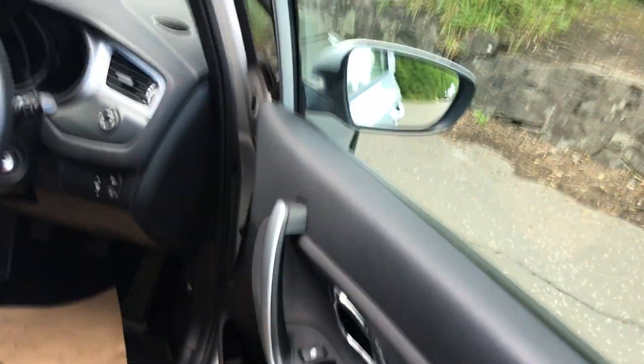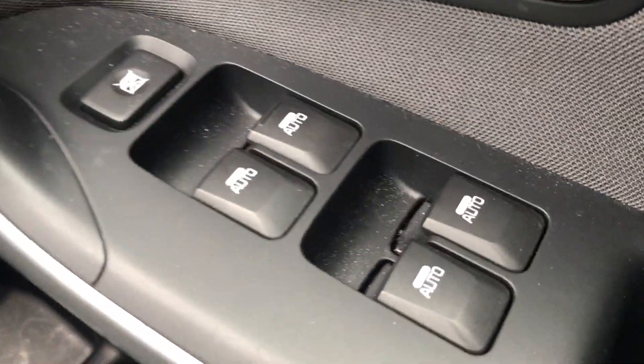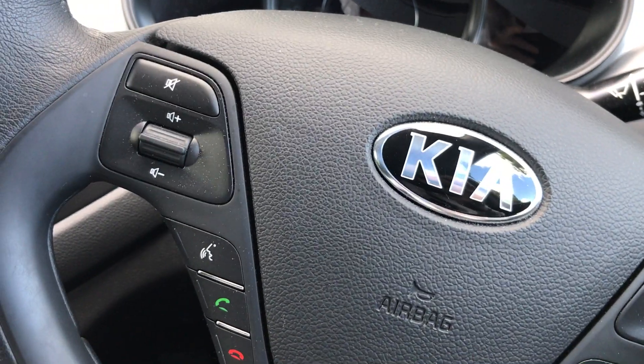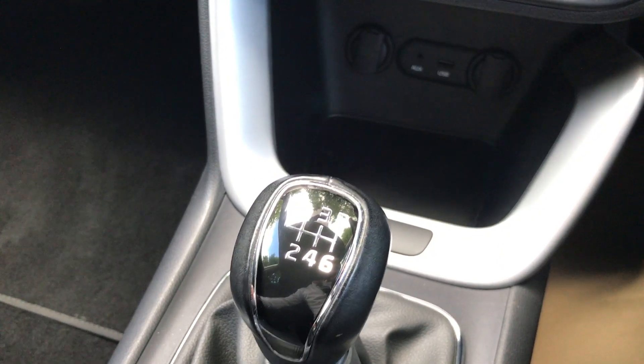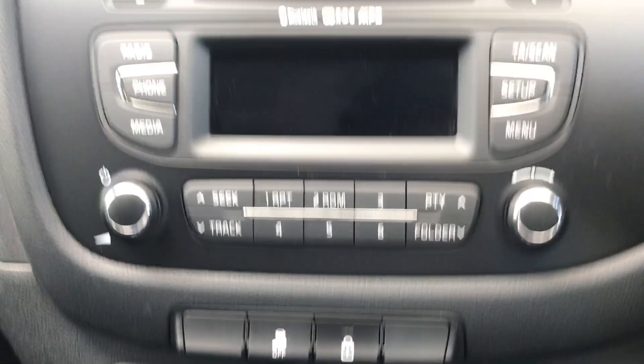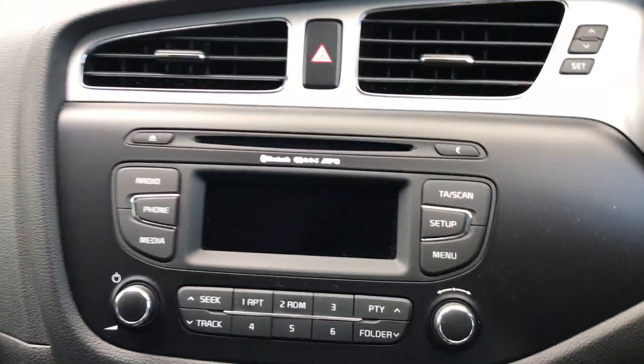As I take you inside the car, you'll see you've got front and rear electric windows, electric mirrors, multi-function steering wheel, six-speed manual gearbox, USB and auxiliary output, air conditioning, and a CD media system with Bluetooth.